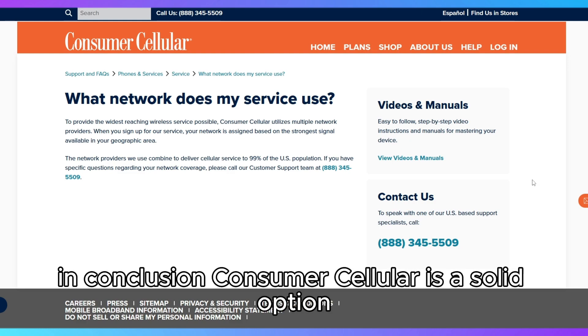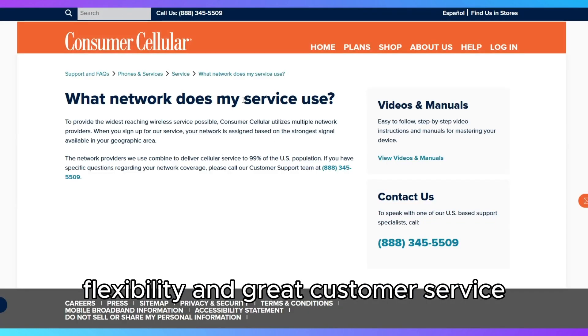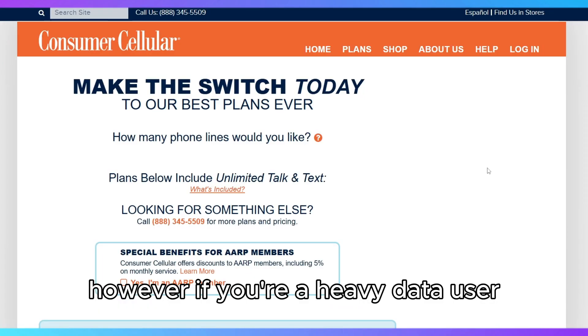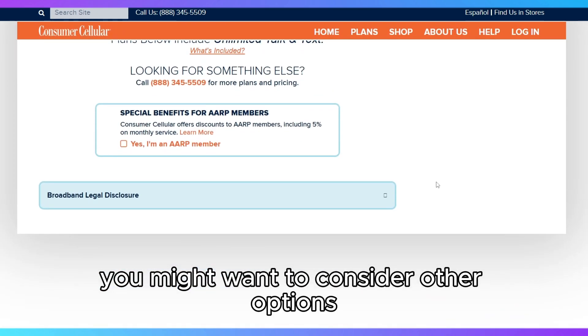In conclusion, Consumer Cellular is a solid option if you're looking for affordability, flexibility, and great customer service, especially for light-to-moderate data users and seniors. However, if you're a heavy data user or require extensive international coverage, you might want to consider other options.